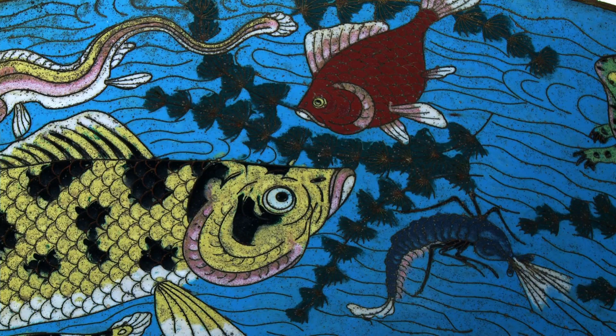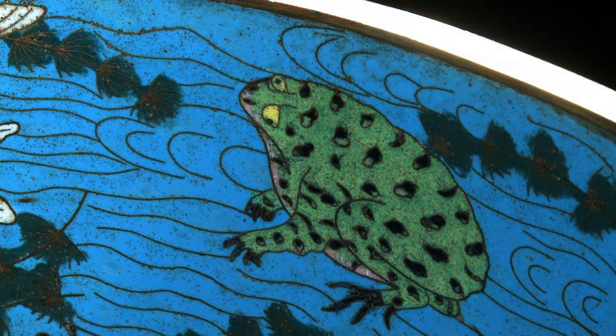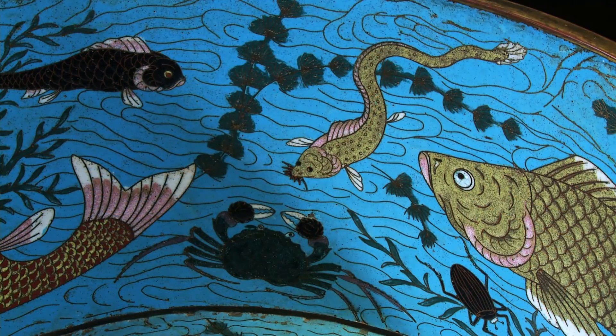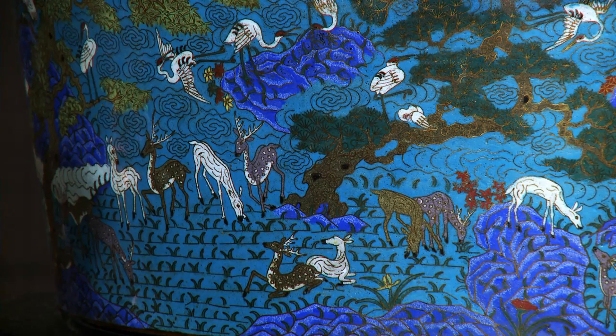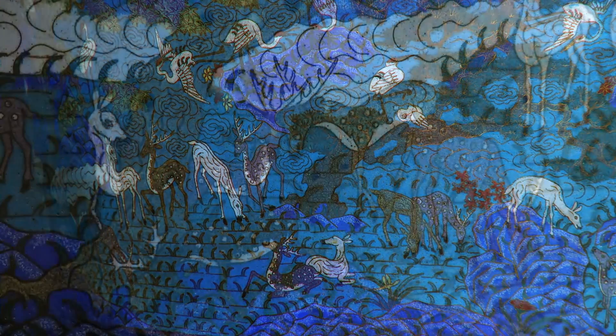Combining carp and fish is thus a double call for great wealth. The toad is linked to money and good fortune, and the crab, which sounds like the word for harmony, symbolizes success in imperial examinations. The elegant flying cranes represent high social status, and the deer, loo, is a homonym of the word emoluments, and therefore a symbol of a successful official career.